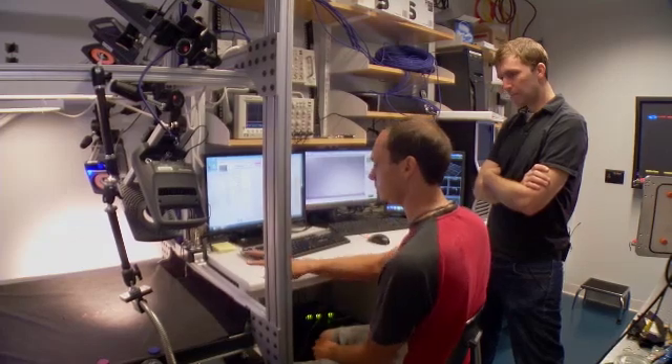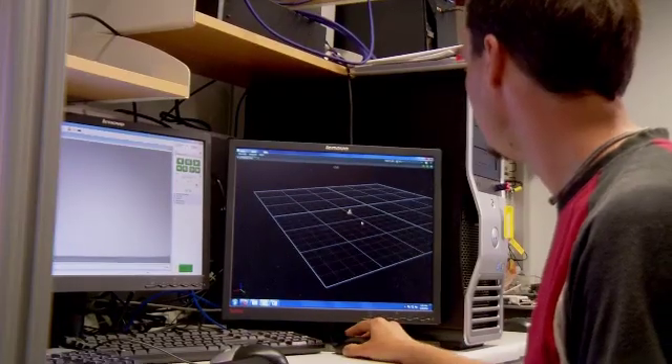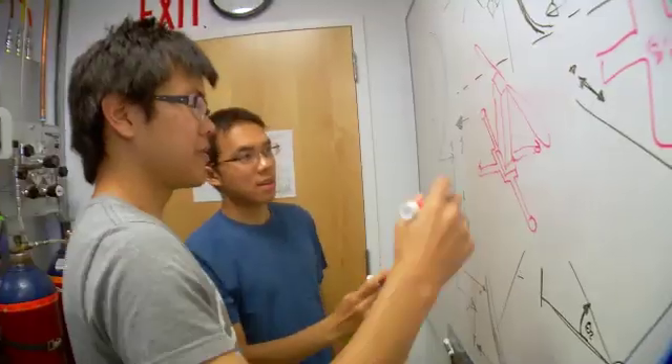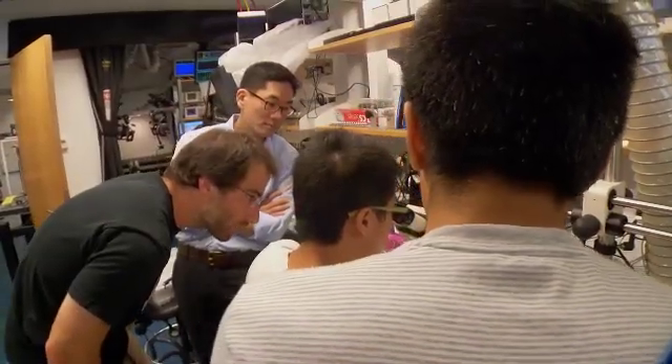This setup is where we do all of our flight tests. With support from the National Science Foundation and its program called Expeditions in Computing, Wood put together a diverse team of collaborators to get the Robo-Bee project off the ground.